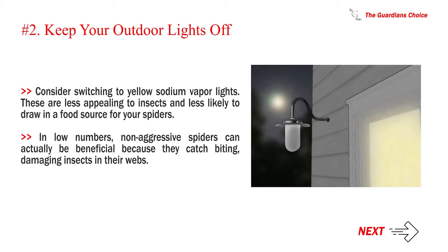In low numbers, non-aggressive spiders can actually be beneficial because they catch biting, damaging insects in their webs.